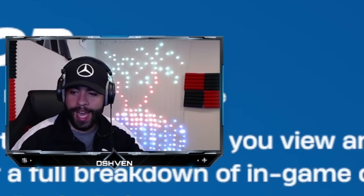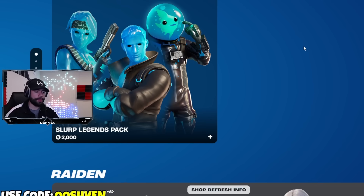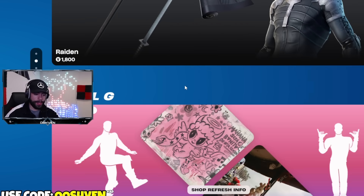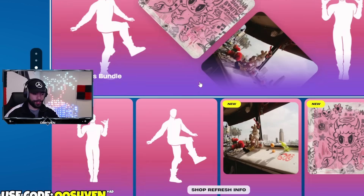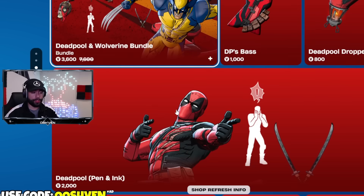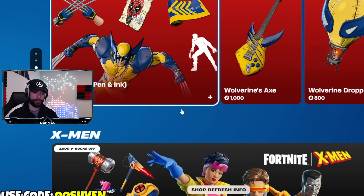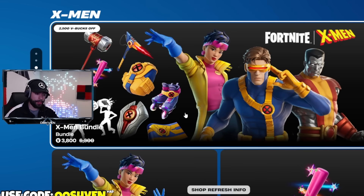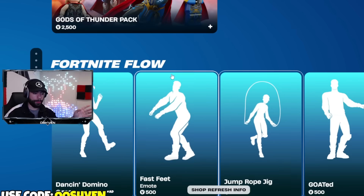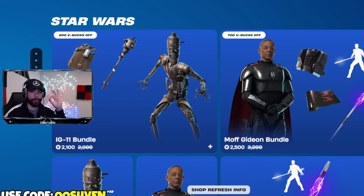You can now check out the Fortnite item shop without needing to be on Fortnite. If you're out and about and there's an item in the shop you want, and you can't get on Fortnite because you're not home, you can go to the online web shop and purchase it. I also think in the near future we'll see some exclusive items only purchasable via the web shop, so keep that in mind.